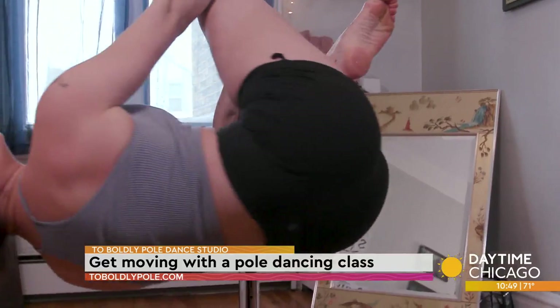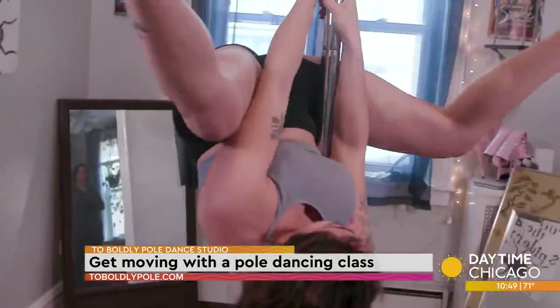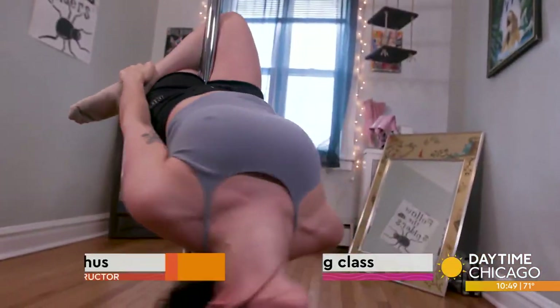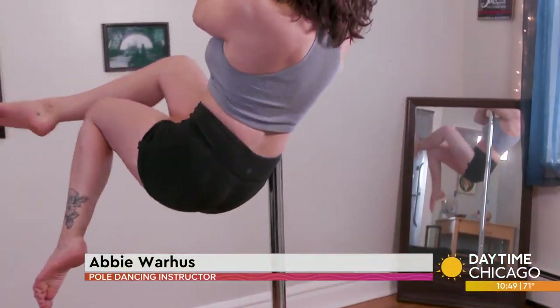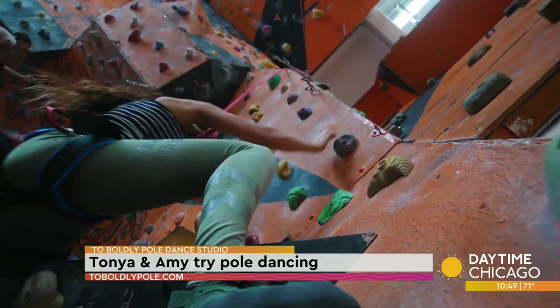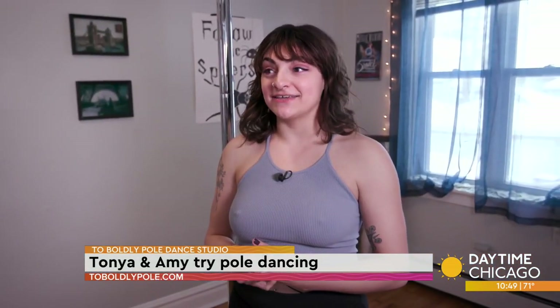I got started in October of 2020, and I didn't get really serious about it until I got a pole in my house in the spring of 2021. I think being in the climbing community, there's a lot of people who also do pole, and I met a couple of friends at the gym who told me about it and I decided to take a class.